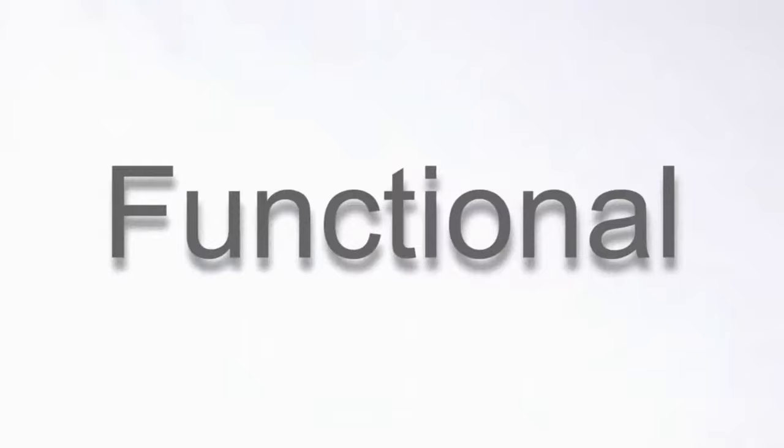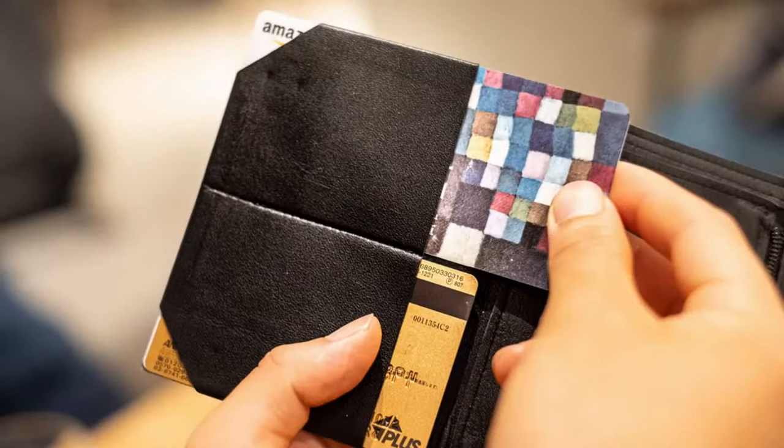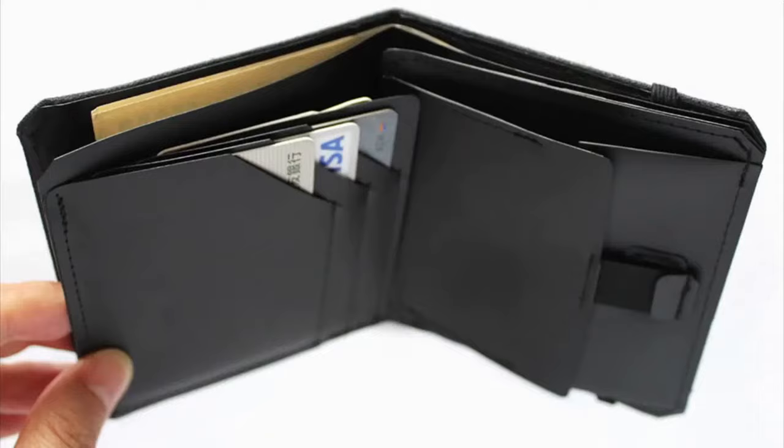It's functional. Minimal and slim wallets shouldn't only use the thinnest and lightest materials — they need to be functional and easy to use. We've designed this wallet with years and years of trial and error. That's why it's our third generation.